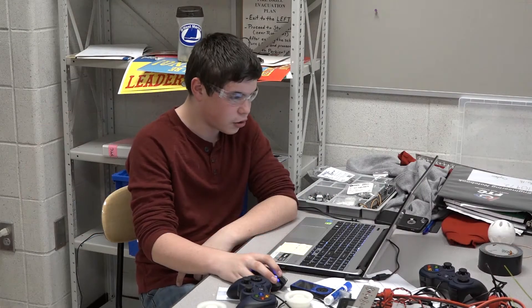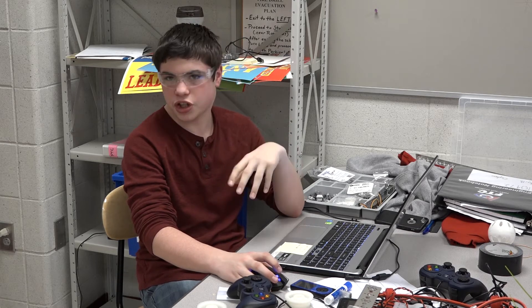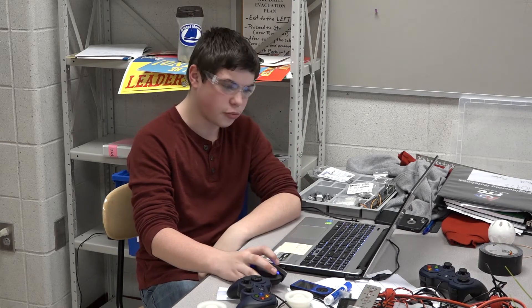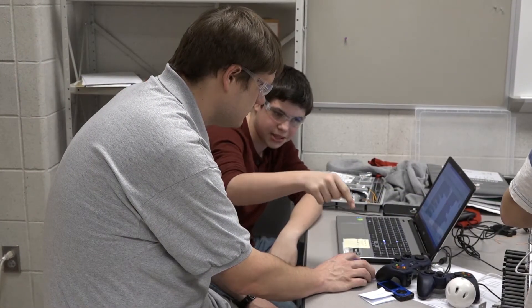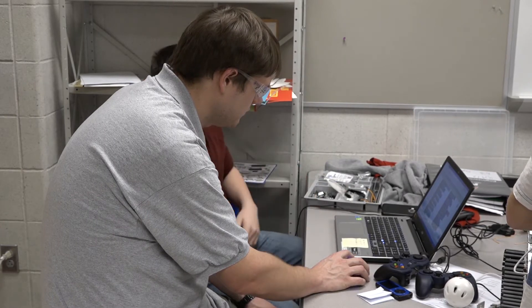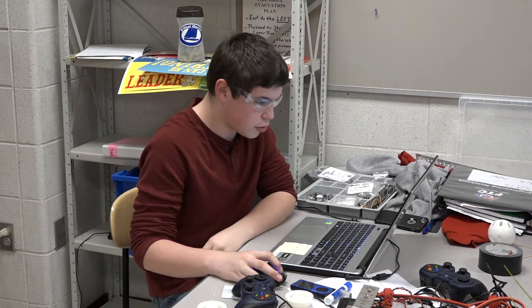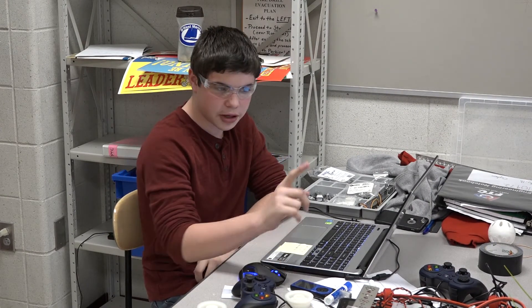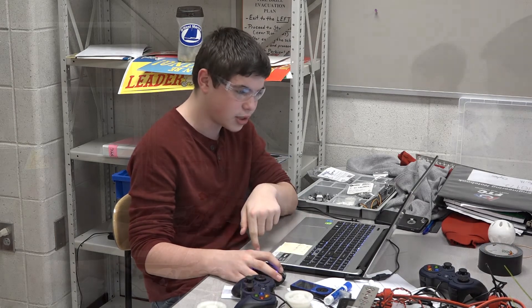I'm learning JavaScript right now on my own at home. This is just a drag-and-drop program — the blocks are pre-coded for us and we just determine what function each block performs. I'm currently working on the autonomous mode, which will let the robot move on its own for the first 30 seconds of the match without us using the controllers. The main issue we're running into is getting the plow to come down without pressing any buttons and stay down the whole time.